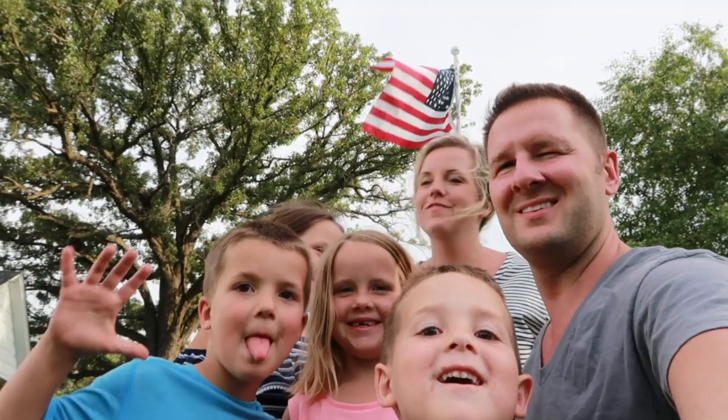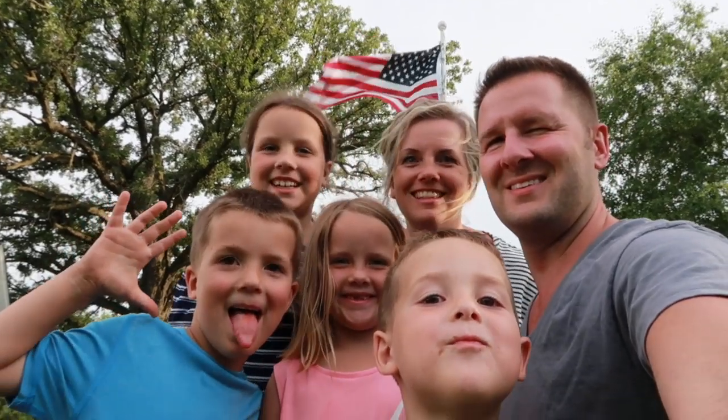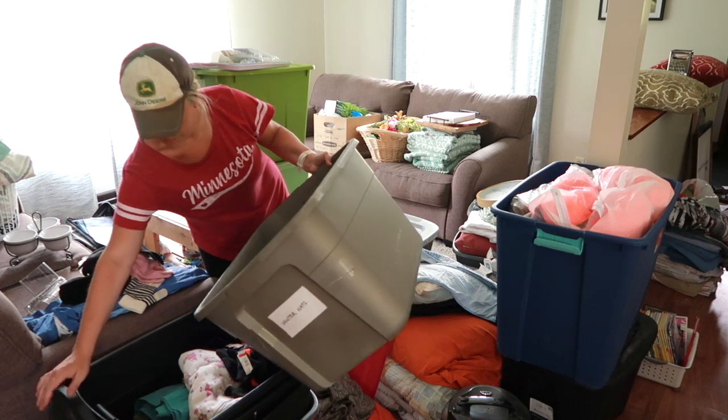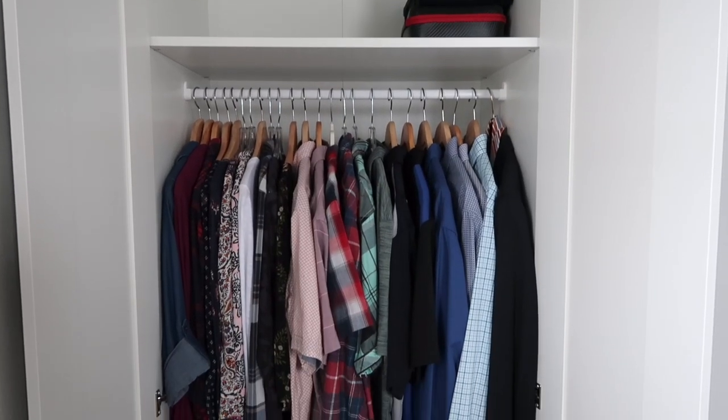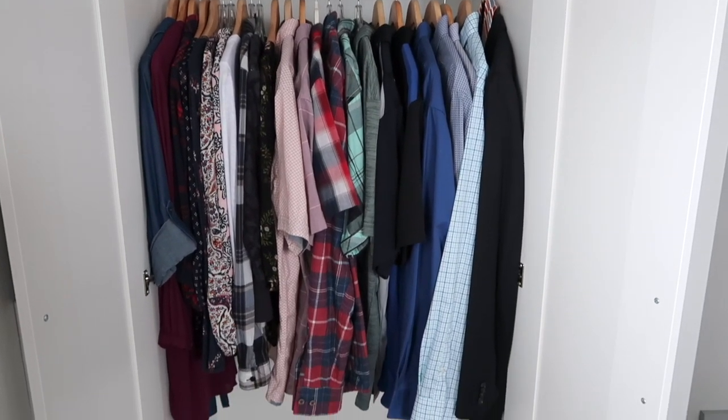Hi, I'm Dawn from The Minimal Mom. If we haven't met before, I am married to Tom and we have four kids, ages four through nine. We enjoy sharing tips and tricks about how your family can simplify your house quickly, because we've found that as we've really pared down the number of material items and possessions in our house, it runs a whole lot more smoothly.